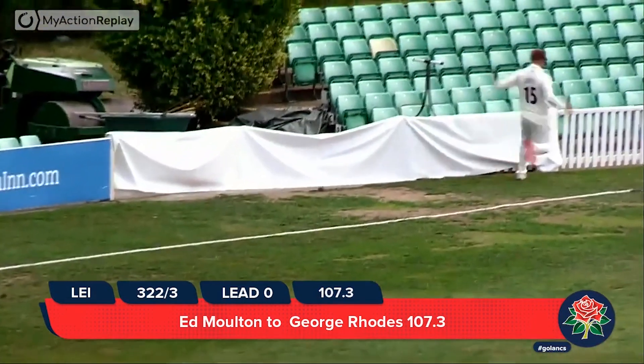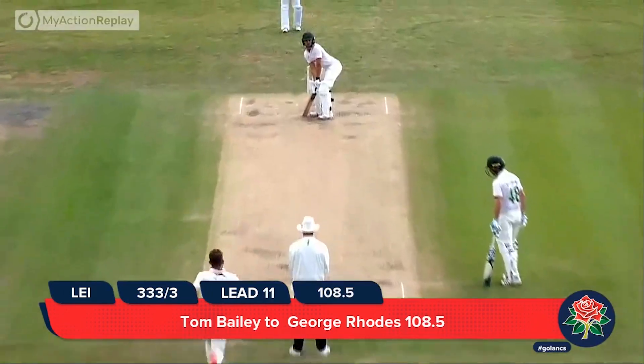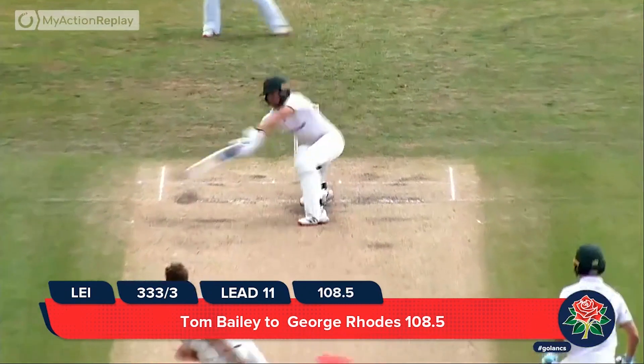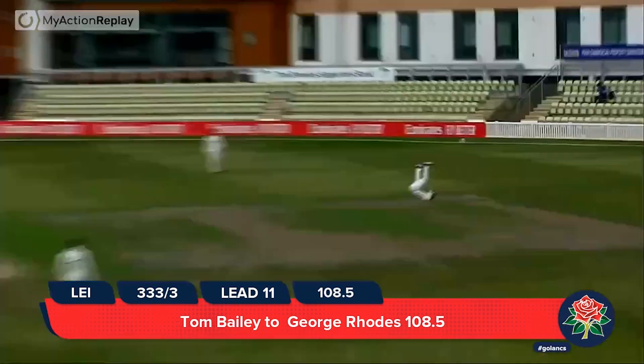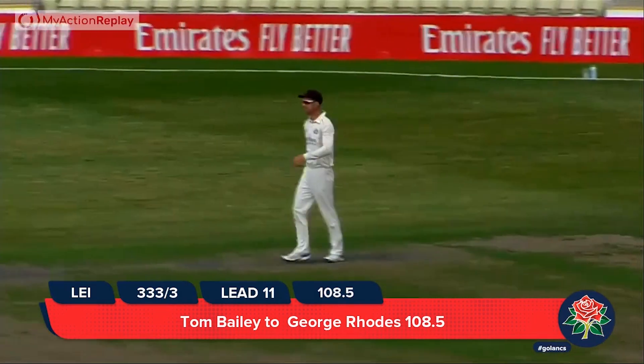Can Croft get round to cut that off? He cannot. Rhodes is off the mark with that — really did force that. Bailey in to Rhodes, who reaches for a very wide one and hits it straight to extra cover and is caught. Really had to reach for that one.